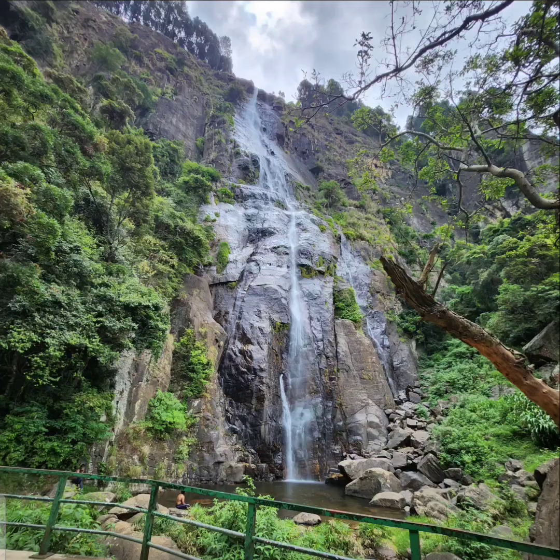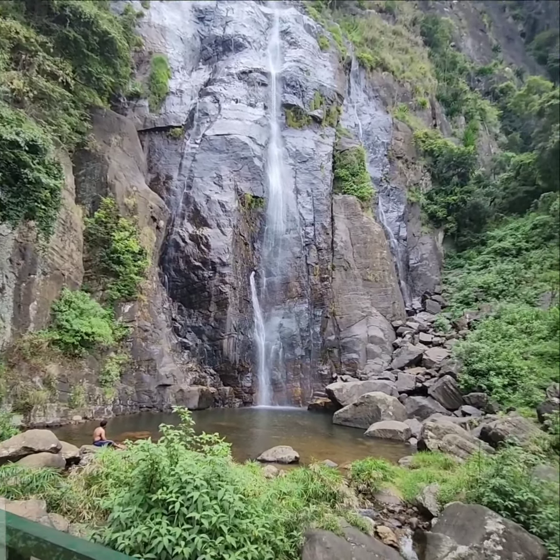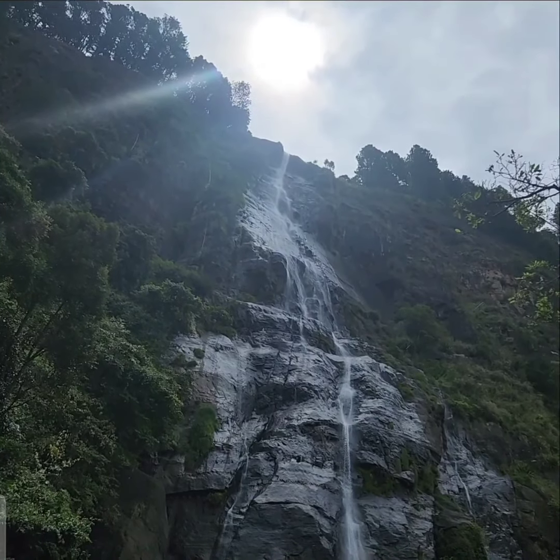So here it is. This is called Bambarakhanda Falls, or it's nicknamed as Horsetail Falls. I think you can see why it's called Horsetail Falls. Its height is 263 meters and it's very shallow water.